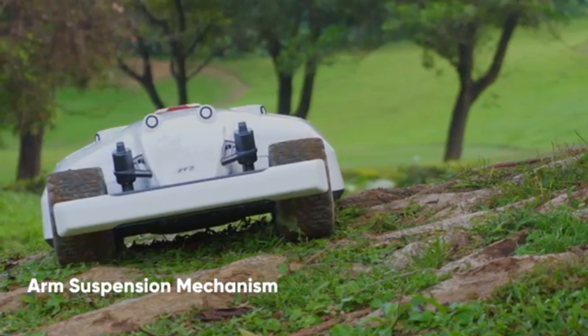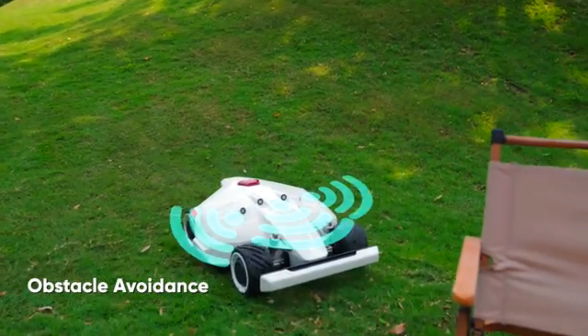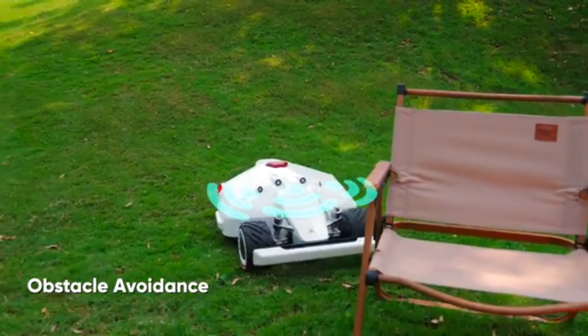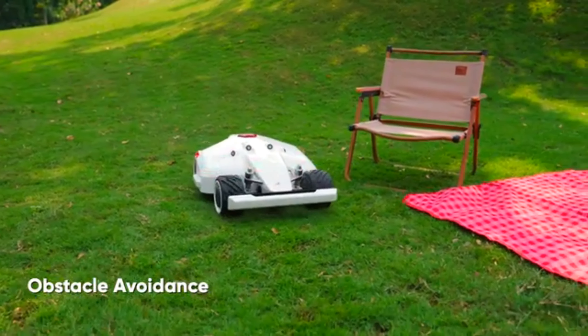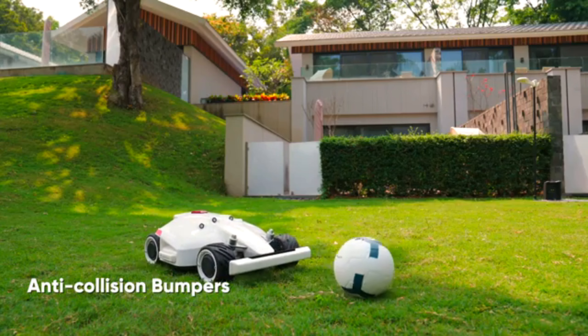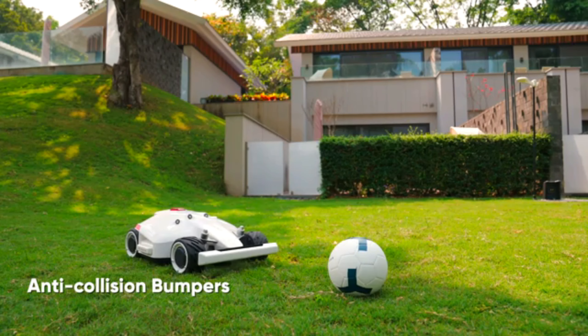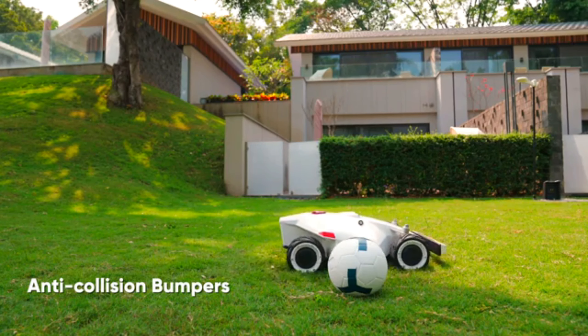Luba won't get stuck at any uneven or rugged spots and it can climb up to a 75% slope. It can detect obstacles as small as 2 inches and avoid them while mowing. When the battery is low, Luba will automatically return to the charging dock and resume the paused mowing session once fully charged. Luba features innovative safety technologies to ensure the blades stop spinning once the sensor area is touched. The rain sensor gives Luba the ability to automatically dock at charging stations while it is raining.